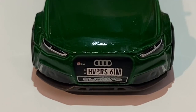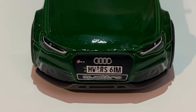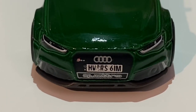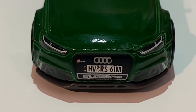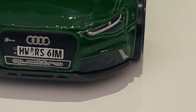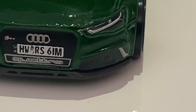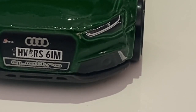On the license plate it reads HW RS6 IM. Just below that we have nice Quattro badging on the grille, once again accurate to the real life car. The splitter of the car is created using the dark grey base of the car. The fog light as well as the vents surrounding it have been done in black tamper, and a small vent to the right has also been represented through a silver piece of tamper.